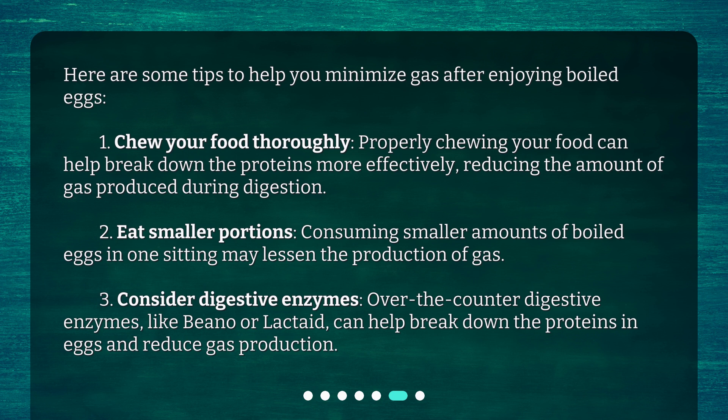Third, consider digestive enzymes. Over-the-counter digestive enzymes, like Beano or Lactaid, can help break down the proteins in eggs and reduce gas production.